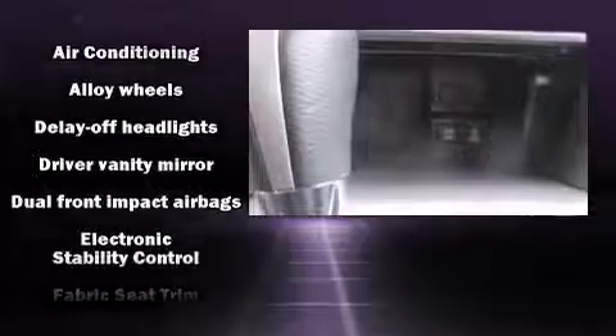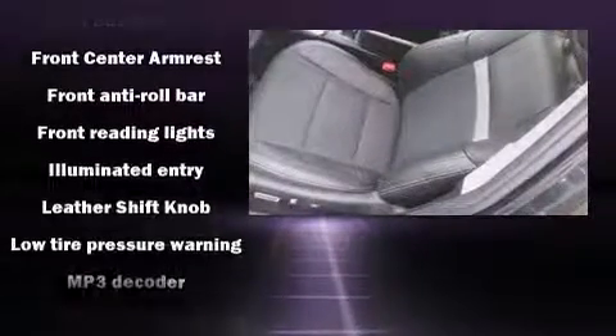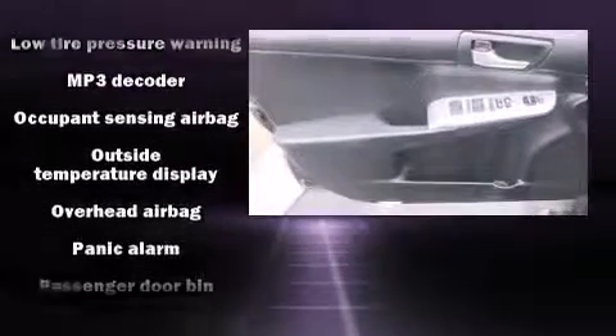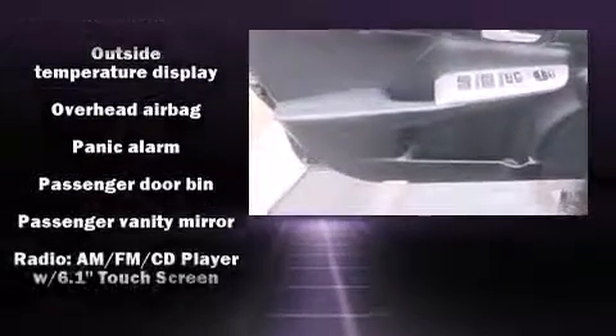Passenger security is always assured thanks to the various safety features such as dual front-impact airbags with occupant-sensing airbag, front and rear side impact airbags, traction control, brake assist, a panic alarm, and four-wheel disc brakes with ABS. This car was designed with safety in mind, allowing you to drive with even greater assurance.